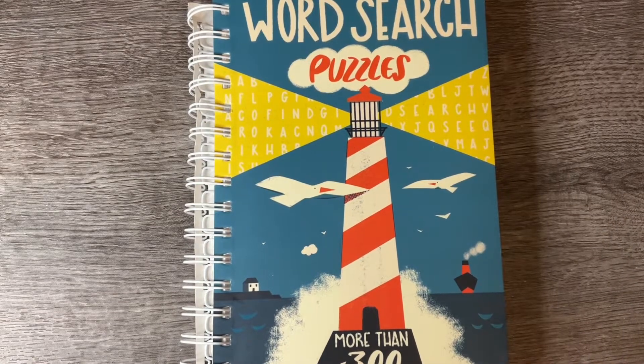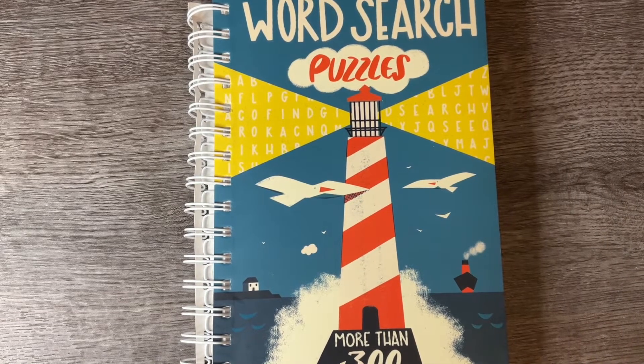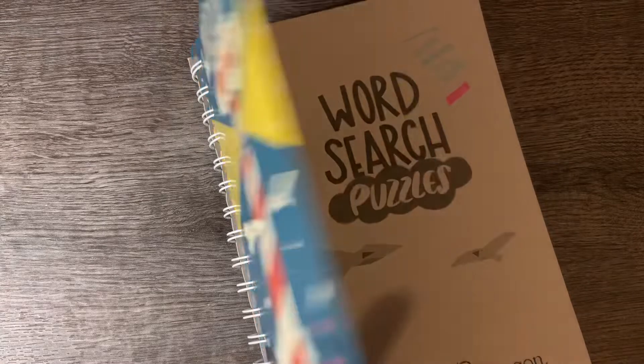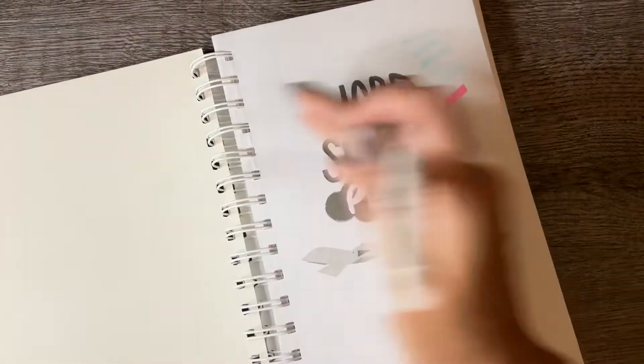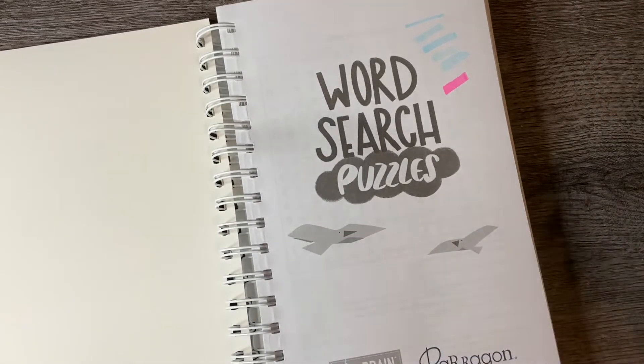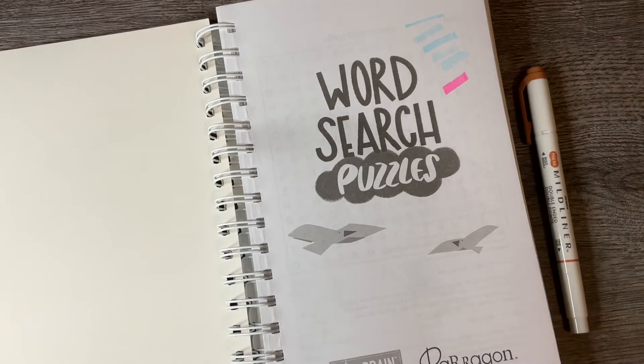Hi guys, I'm back. Today is October 30th — I was going to say 29th — and I wanted to go ahead and do another word search puzzle really quick.